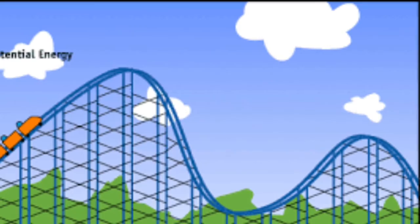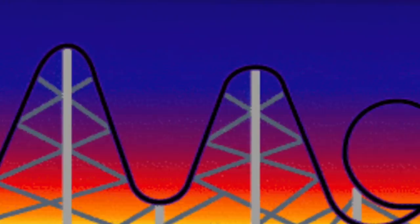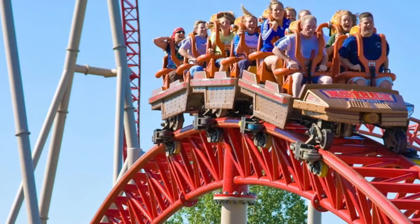At the top of the hill, the cars possess a large quantity of potential energy, due to the fact that they are elevated to a large height above the ground. As the cars descend the first drop, they lose much of the potential energy in accord with their loss of height. The cars subsequently gain kinetic energy.